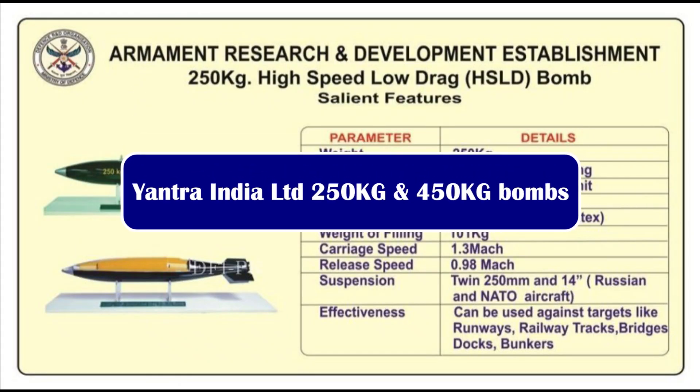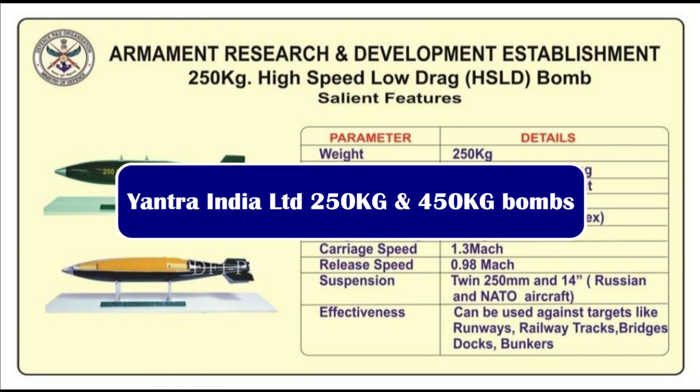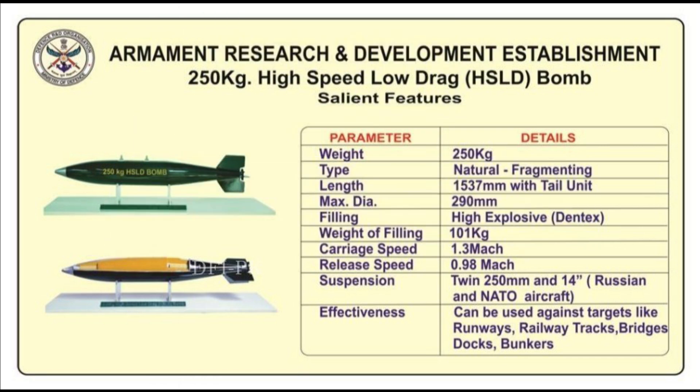Recently, the Grey Iron Foundry Jabalpur, a unit of Yantra India Limited, successfully developed a 250 kg HSLD (High-Speed Low-Drag) aerial bomb and is geared up for bulk production. Five samples have been supplied to Ordnance Factory Khamaria on 31st March. It weighs 250 kg (±25 kg) with a filling of 110 kg (±5 kg).